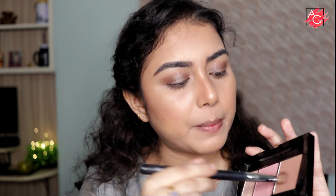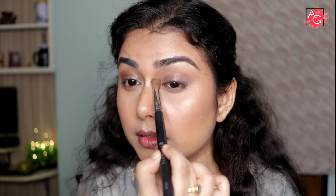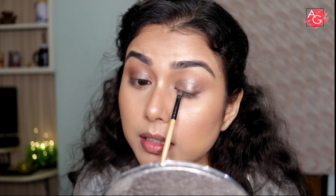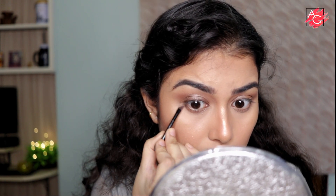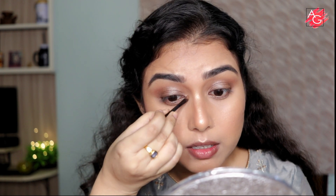I take the bronzer with the same brush and blend it into the crease. Then I smooth out my upper lash line with the brown shade again. Next I'm digging into a beautiful golden shade and applying it in the center of my eyelid, then on the bottom lash line, and in the inner corners to highlight them. I drag it slightly upward to give a beautiful shape to the eye, making sure the inner corner and this area are connected.